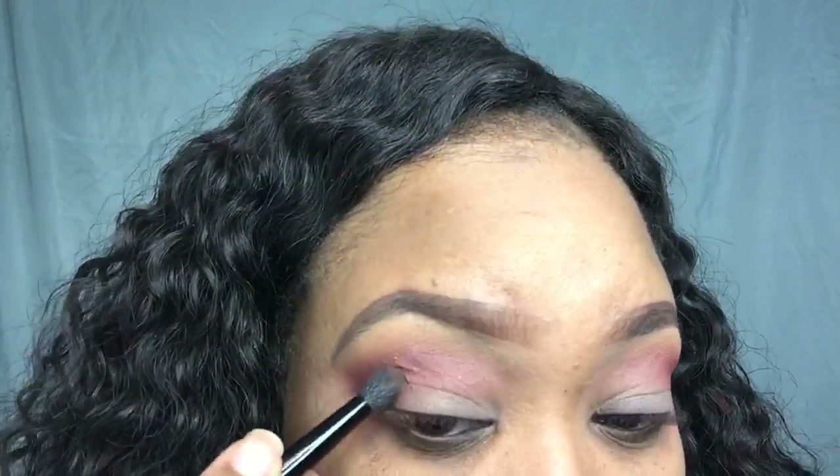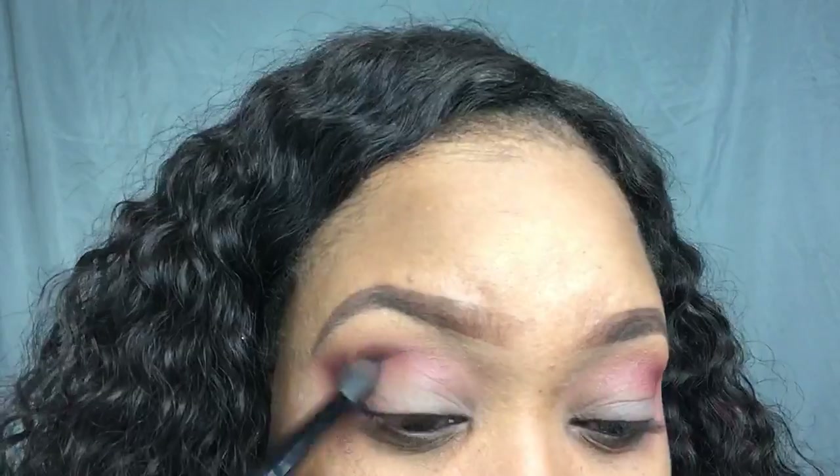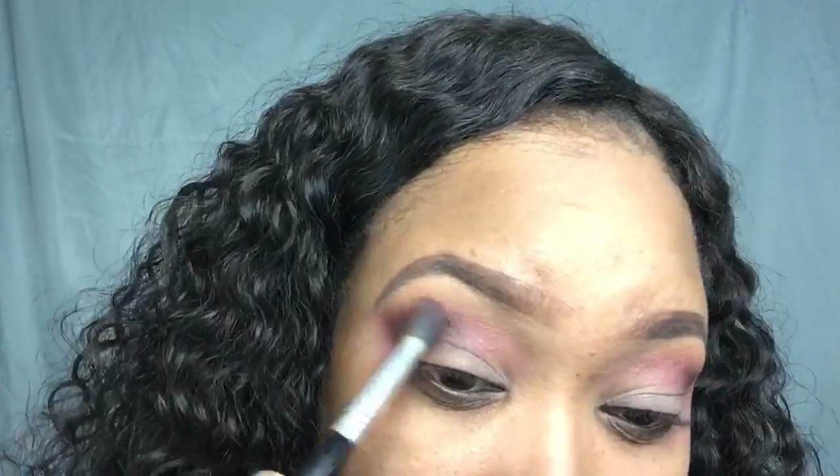Now going in with Cypress Umber, blending that right into the outer V — just in the corner of the outer V to give the color more depth. Once I blended it out, I noticed it kind of drowned out the Venetian Red, so I went right back in with Venetian Red and added more to give it more vibrancy.